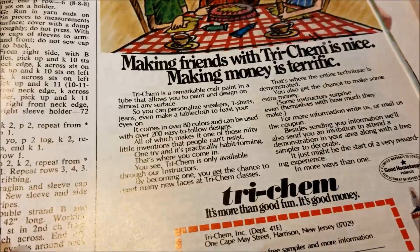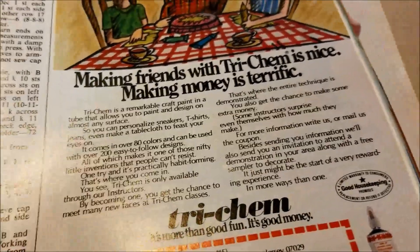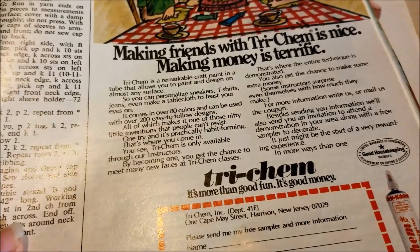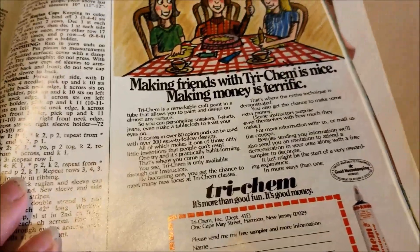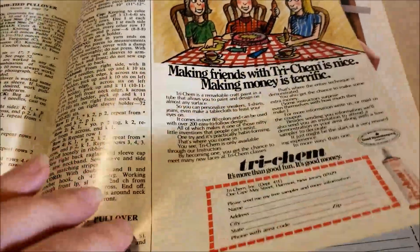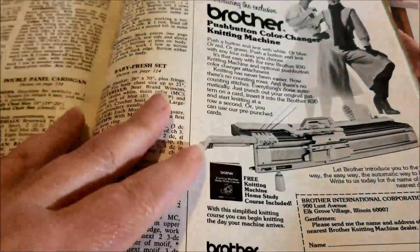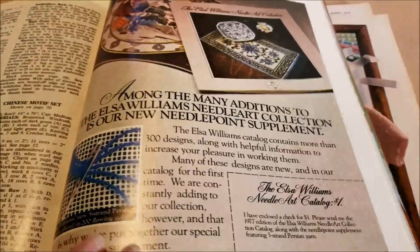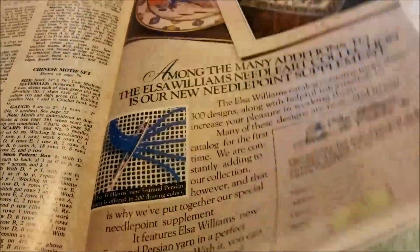Making friends with Tricem is nice — making money is terrific. It looks like you could only get it from representatives. This is the stuff my great-grandma used to use, and I have some. For a couple of years now I've been planning on making a video about it. I'm going to get there.